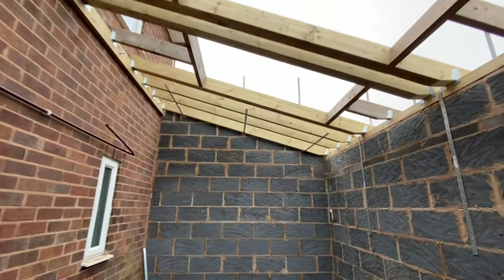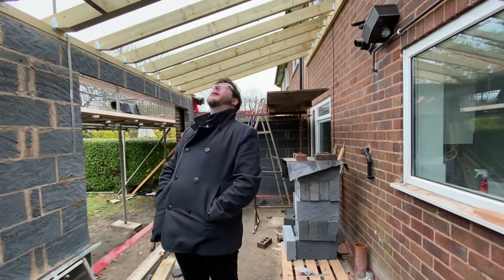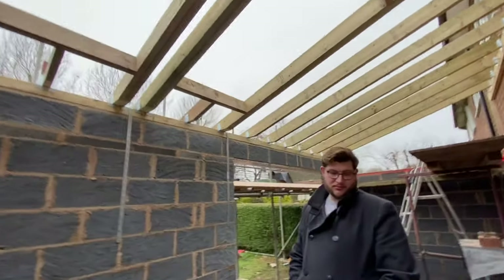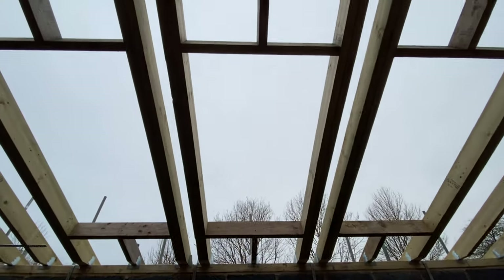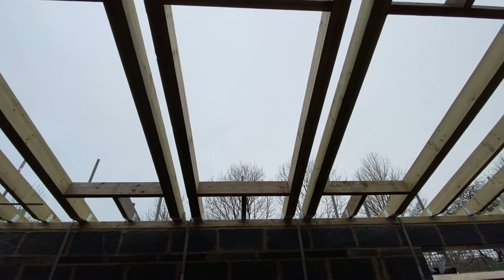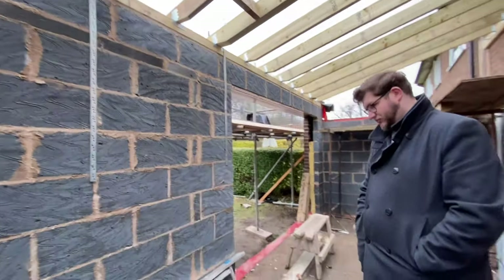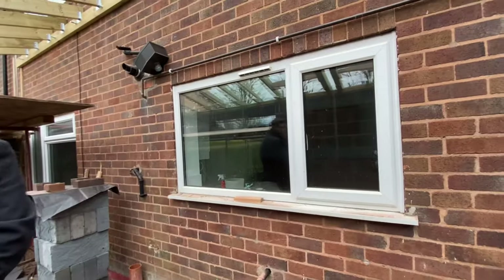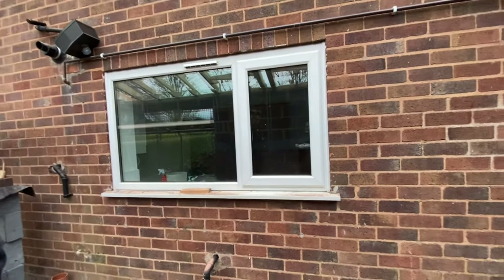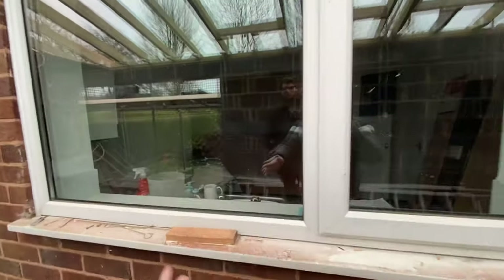Here we are in the extension again. Standing back where we're going to go through into the main house, you can see the three big skylights which are going to let in so much light. We've also got the big bifold doors over there. As we said in the previous vlog, it's going to make so much difference once this wall comes out, because you'll be able to go all the way down into the old part of the house.